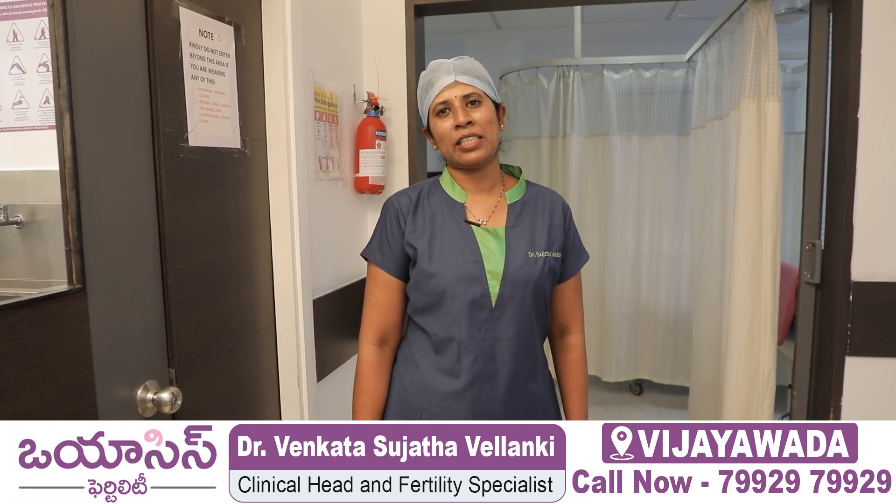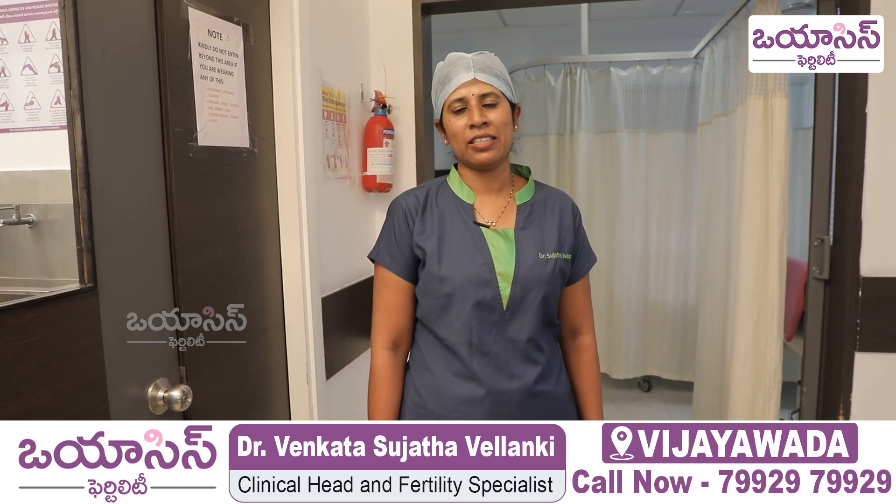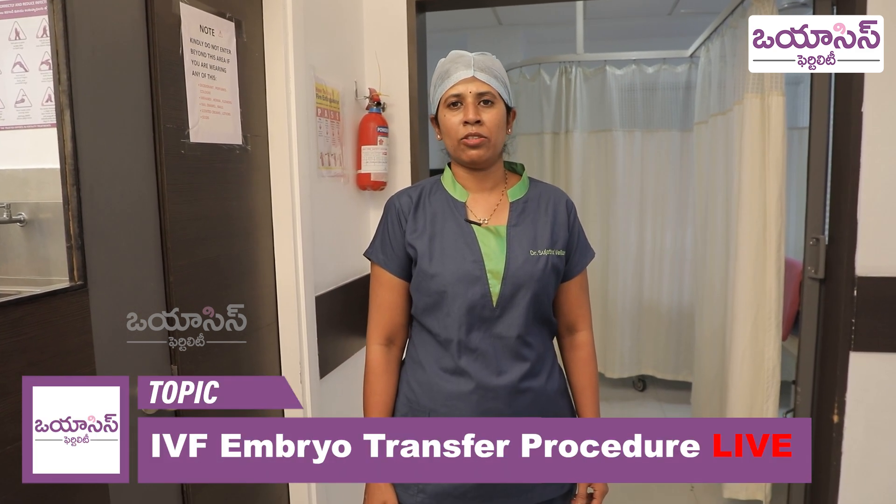Hello viewers, I am Dr. Sujata Velenki, Clinical Head and Fertility Specialist at Oasis Fertility Vijaywada. Today I am going to discuss an important session.